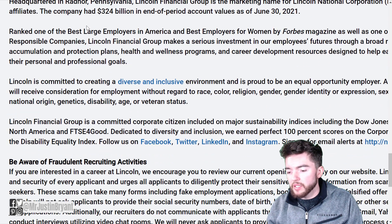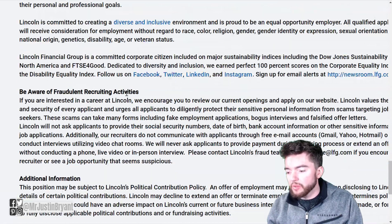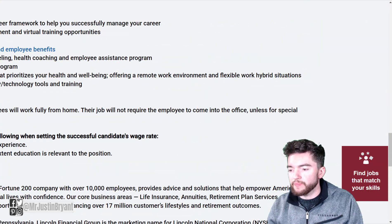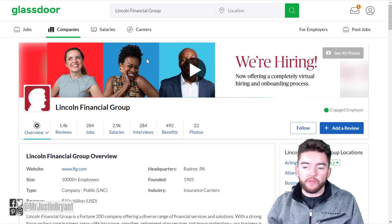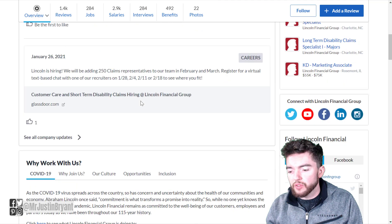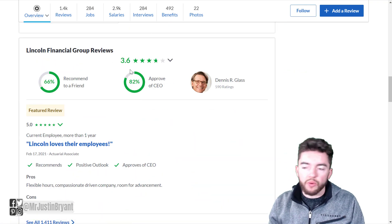You get paid up to $22 or so per hour and can apply at the bottom of the page by clicking the blue Apply Now button. To learn more about the company before you apply, you can read reviews from employees at Glassdoor.com — Lincoln Financial Group has 1,400 reviews and a 3.6 out of 5 star overall rating.